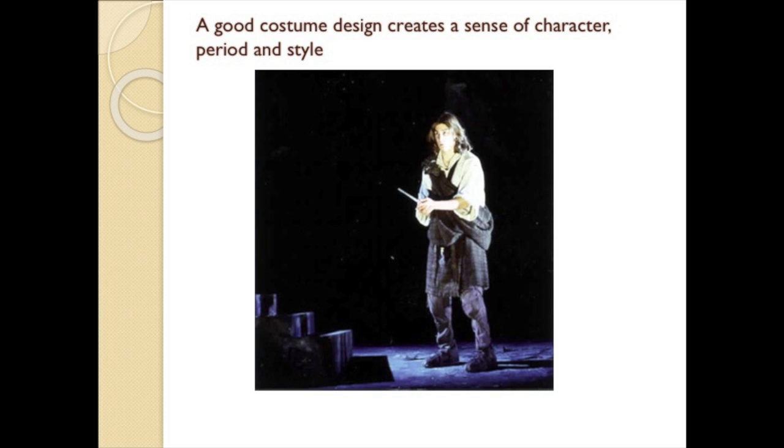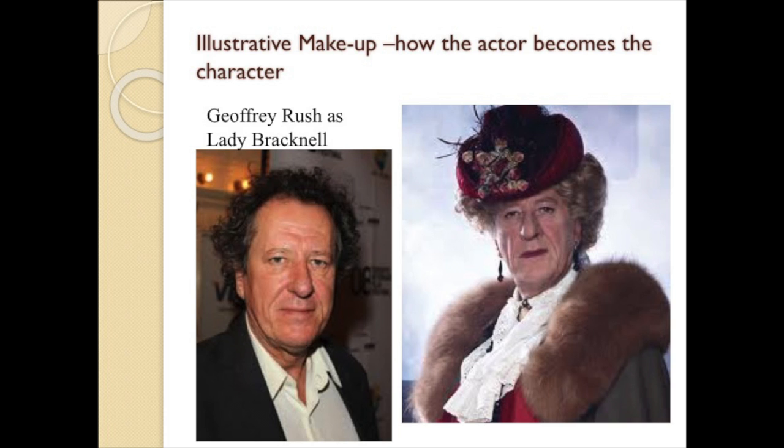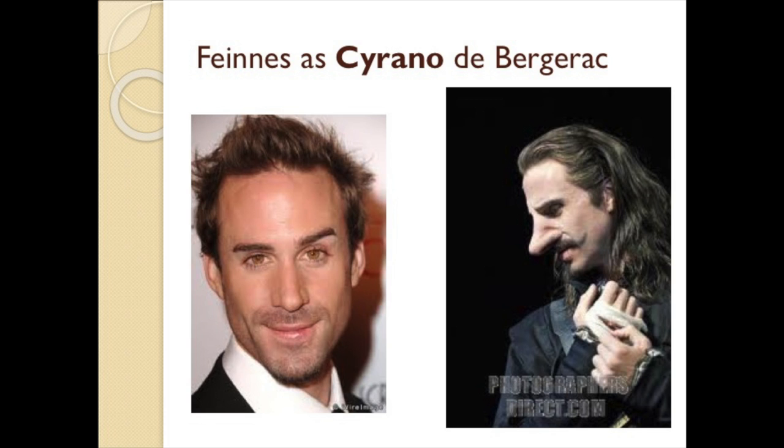In most cases, makeup and hairstyle design fall to the costume designer. But because the actor usually applies the makeup, the costume designer, the director, and the actor often collaborate on the precise makeup details. Illustrative makeup is the way the actor changes his or her appearance to become the character. Makeup can be used to suggest psychological traits of a character by shading or overemphasizing certain aspects of the face or features.